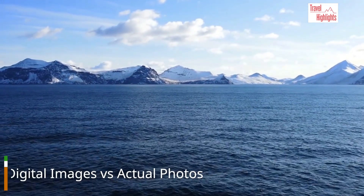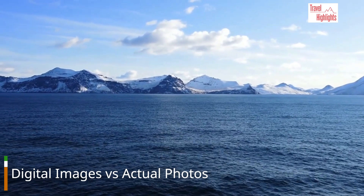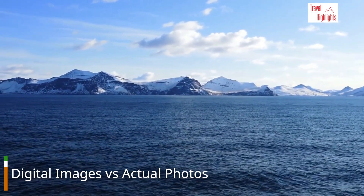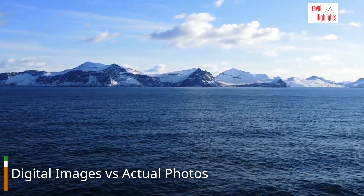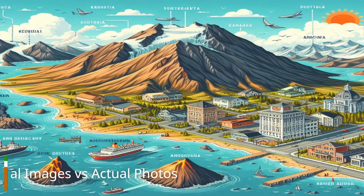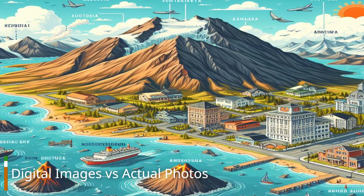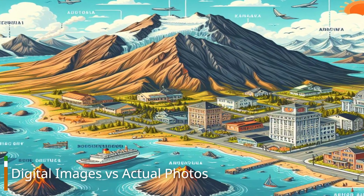As you can see, while AI can capture larger aspects of the area such as mountains, islands, and the general terrain, it often fails to provide a realistic view of the inhabited areas. This is especially true for images of small towns, where the digital view often depicts more substantial buildings and infrastructure than actually exist.